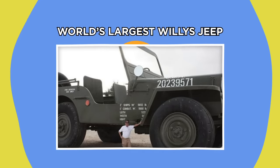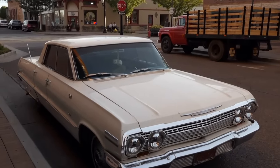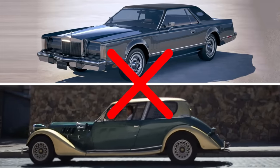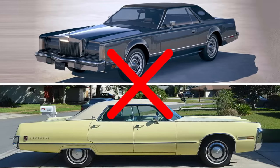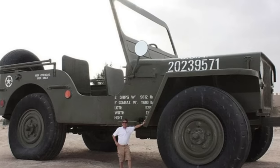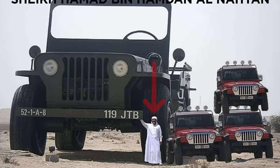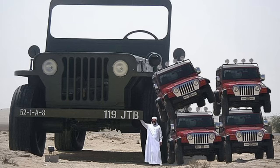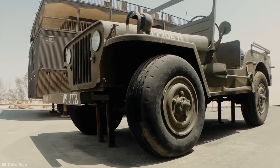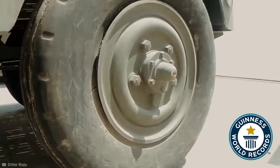World's Largest Willys Jeep. If the saying 'bigger is better' has any truth to it, then classic American cars are no exception to the rule. That right there is the world's largest working Willys Jeep replica, owned by Sheikh Hamad bin Hamdan al-Nahyan. It's approximately four times bigger than a standard Willys Jeep, and with a person for scale, you can see just how large that really is. Even though it looks statuesque, it is actually reportedly motorized and holds the Guinness World Record for largest motorized model car in the world.